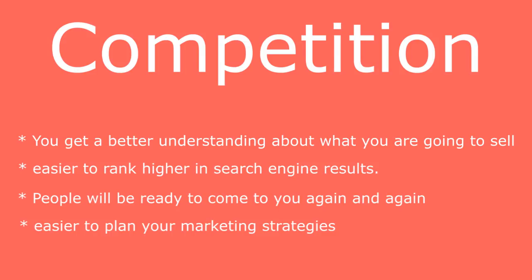The fourth benefit is that it is always easier to focus on one audience and plan your marketing strategy. You have a defined audience and can plan your marketing accordingly.